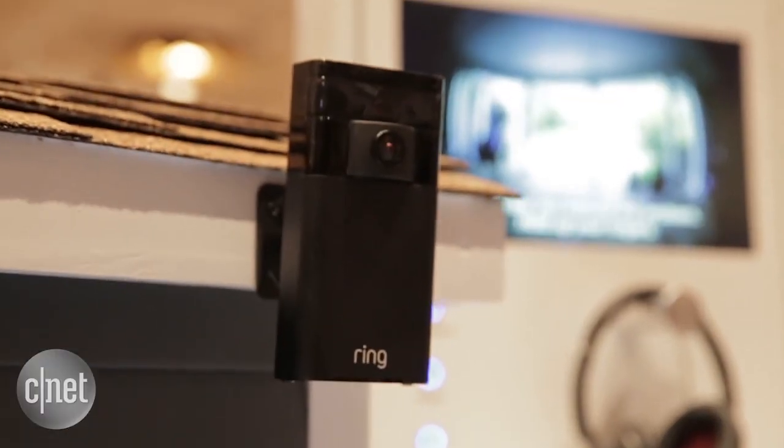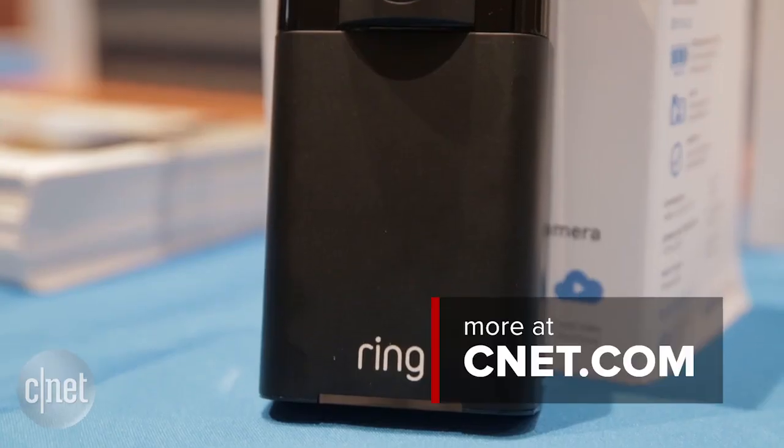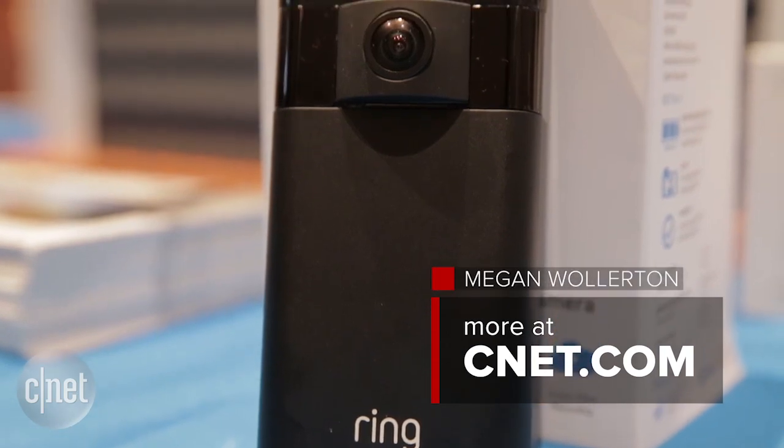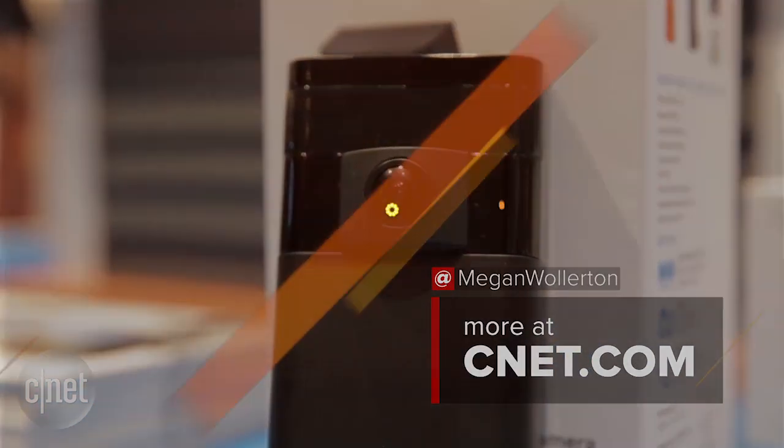The Ring Stick Up Cam is available for $199 now on Ring's website, and you can also get the existing Ring video doorbell for the same price on their website as well. Thanks for watching. I'm Megan Mullerton for CNET.